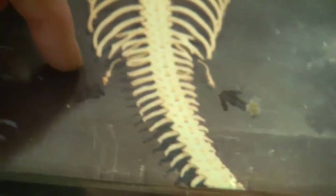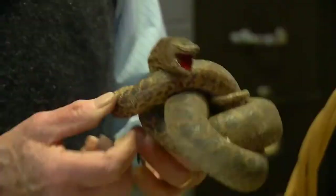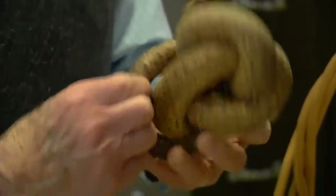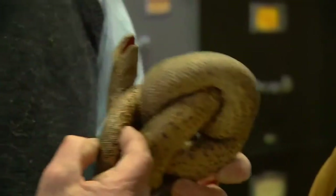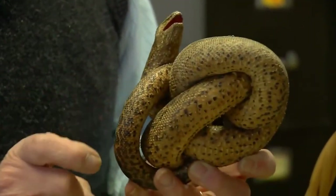The other bone that connects it with the rest of the skeleton is the pelvis. So if somebody shows you a pet boa, python, or anaconda, look at the hind end where the vent opens up, and on each side there'll be a little scale sticking out with a toenail.